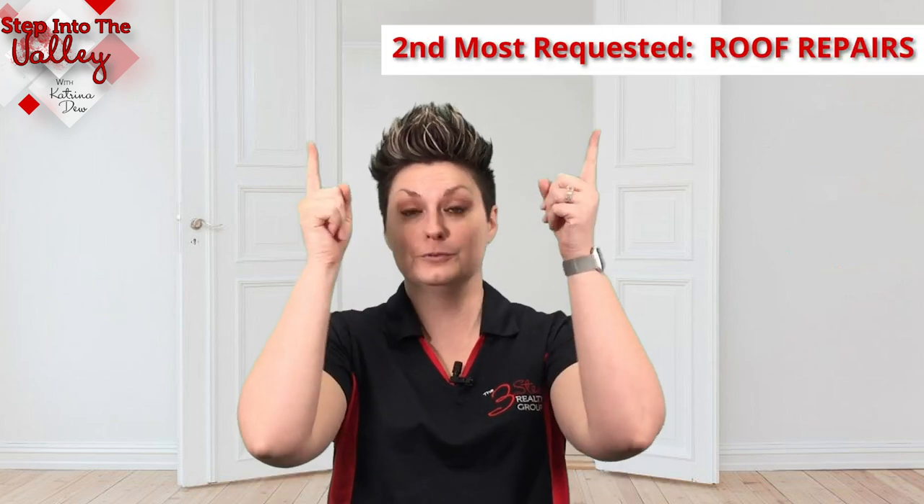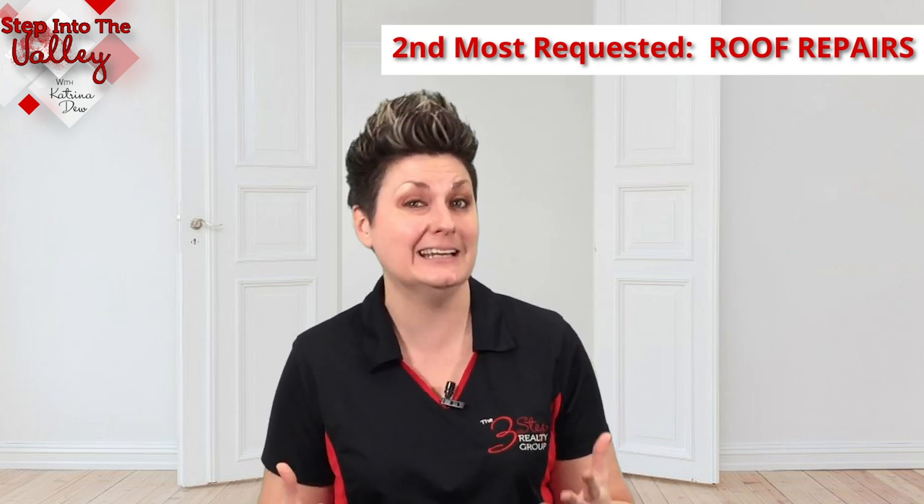Number two: the second repair request I hear the most are roof repairs. When buyers see roof reports that show potential leaking hazards for the roof, they tend to want to ask for those to get repaired. I hear that one quite often.